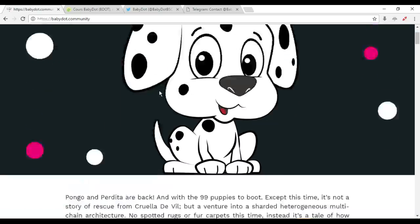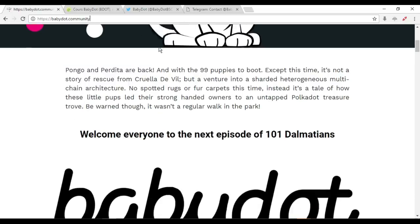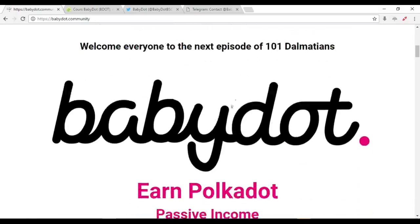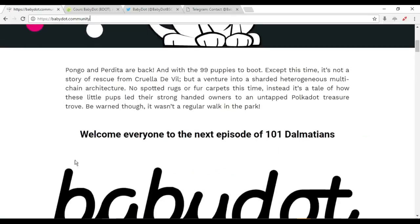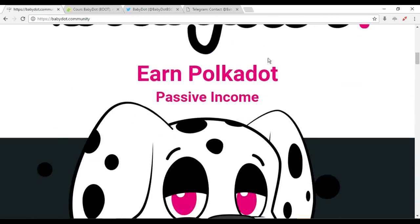Pongo and Perdita are back with the 99 puppies, except this time it's not a story of rescue from Cruella de Vil but an adventure into a sharded heterogeneous multi-chain architecture. It's a tale of how these little pups lead their strong-handed owners to a Polka Dot treasure trove. This is like the story of 101 Dalmatians, but they made from it the Polka Dot token.